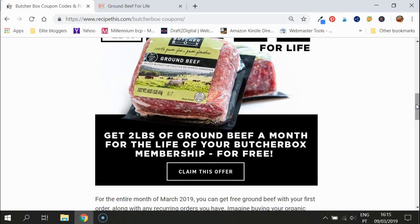You can sign up by going to recipethis.com/butcher-box-coupons, or to make life easier, click the link in the video and it will take you straight through to this page. Then all you have to do is click to claim your offer.